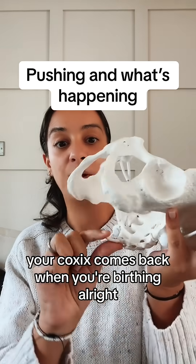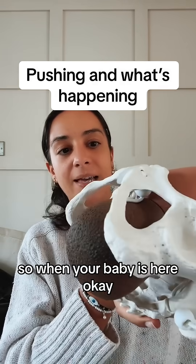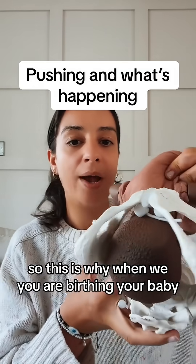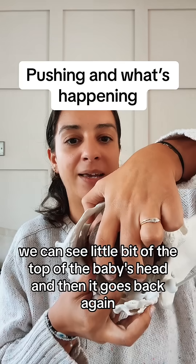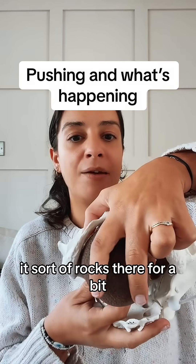Your coccyx comes back when you're birthing. So when your baby is here, your baby's going through like a little U-bend. This is why when you are birthing your baby, we can see a little bit of the top of the baby's head, and then it goes back again. A little bit of the baby's head, and then it keeps going back again. It sort of rocks there for a bit.